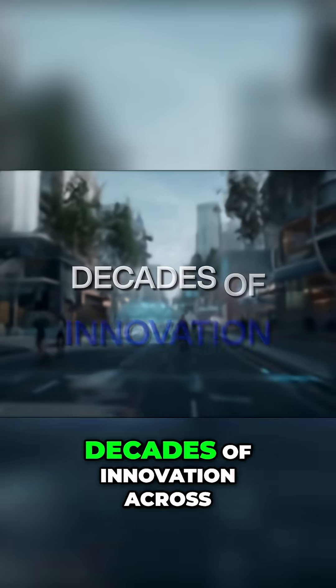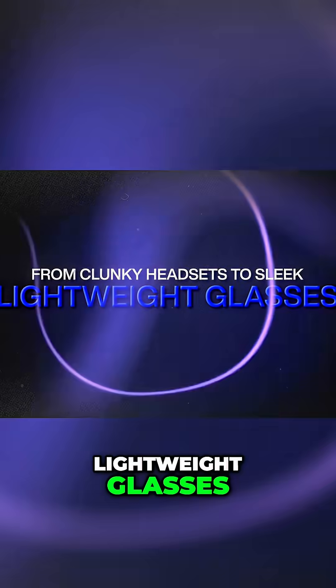The real world metaverse didn't emerge overnight. It's the culmination of decades of innovation across multiple fields — from AR and VR evolution, moving from clunky headsets to sleek, lightweight glasses, to major AI advancements.